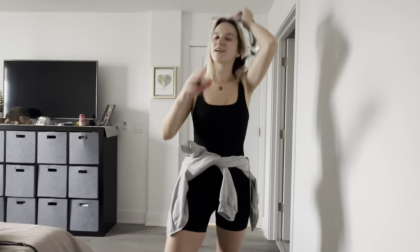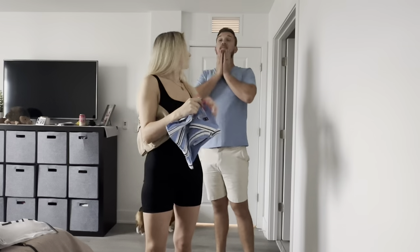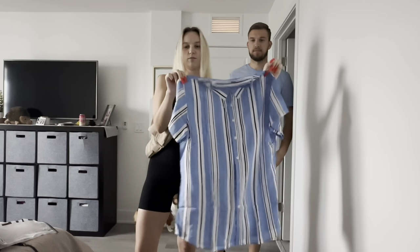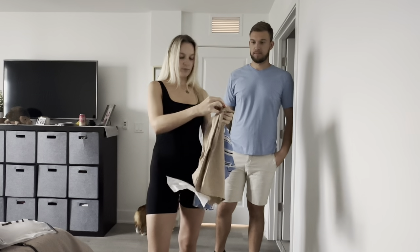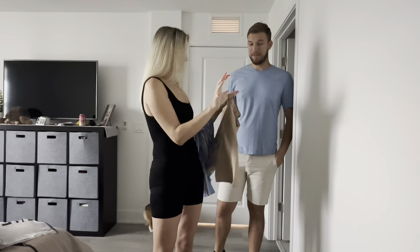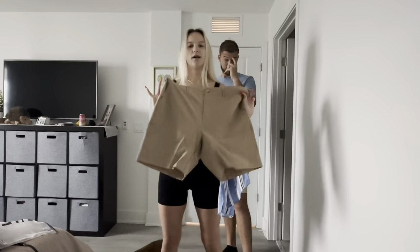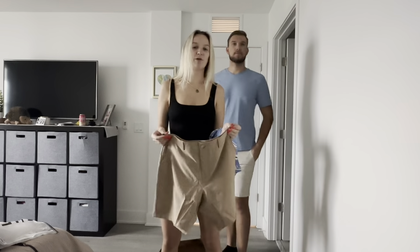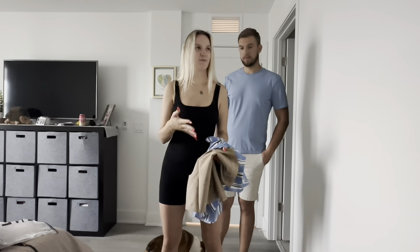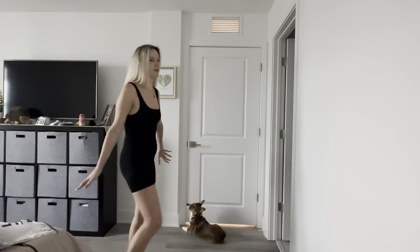Now we're going to style Matthew — I bought him two things from Shein and we're going to see if they fit and if he likes them. Matthew doesn't even know what I got him. I don't think this shirt is going to fit him actually, it looks really small, but I got it because I thought it was cute and beachy. I also got him these pants — they said he should have been a size small but I didn't feel comfortable ordering that small, so I got him these because he could use more pants.